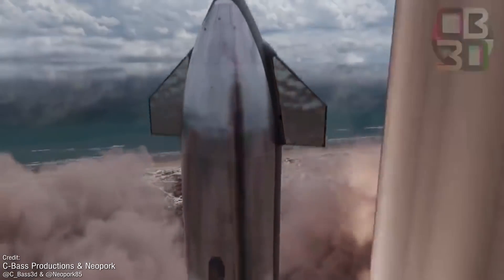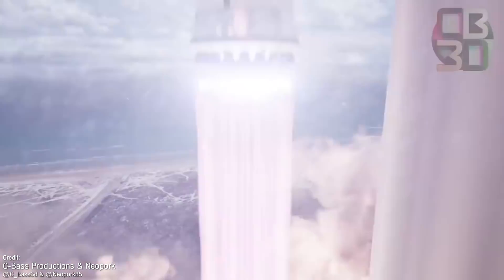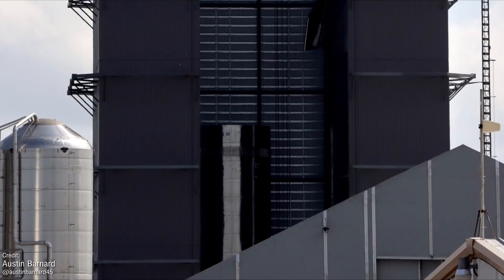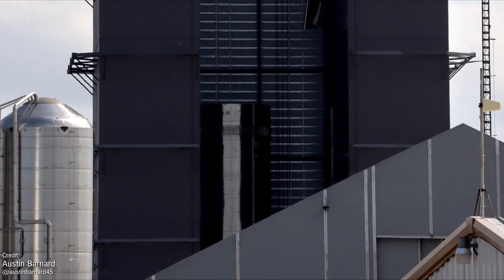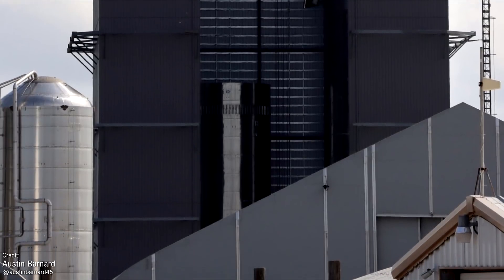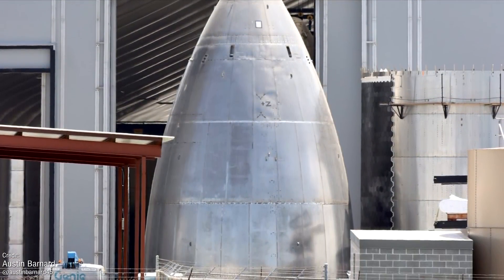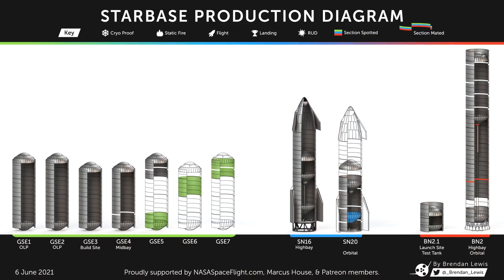Launch site aside, SpaceX will also need to actually have the rocket ready. BN-2 — formerly known as BN-3, but since internally rechristened to BN-2 — is quickly taking shape inside of the high bay. And SN-20, the Starship that will conduct the orbital test flight, continues to be fabricated. All this progress with SN-20 and BN-2 kind of makes you wonder what the plan is for SN-16.